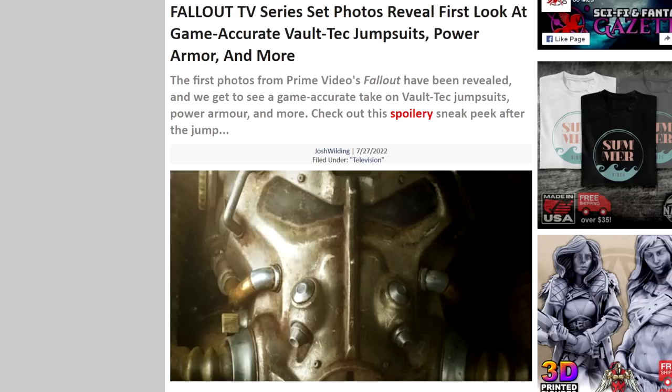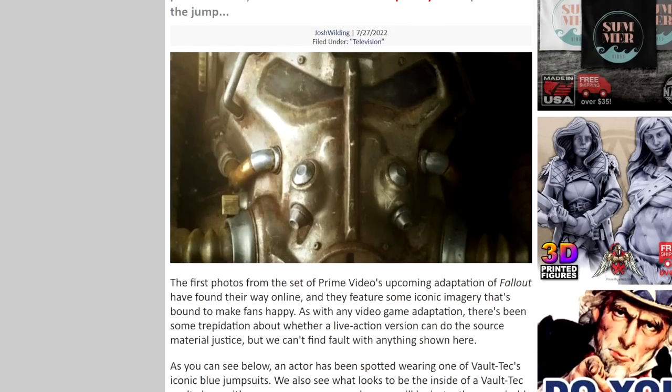I think this is interesting personally — I've been covering this since the start. There are a lot of positive elements to this. Amazon Prime is very hit or miss with their shows. The latest thing they knocked out of the park was of course The Terminal List. They've done really, really well with that.